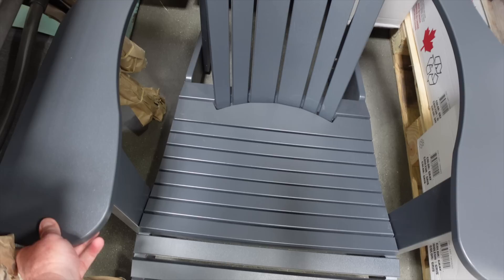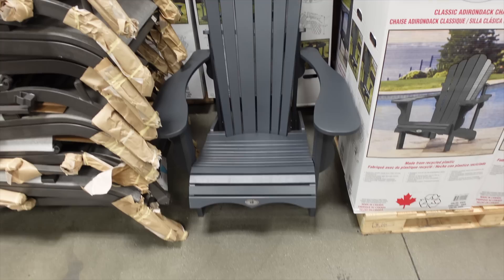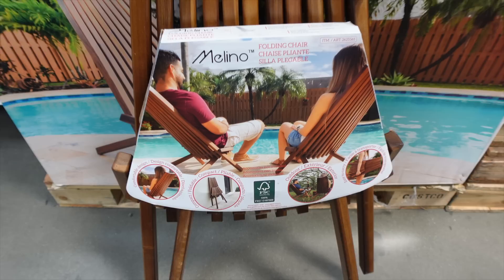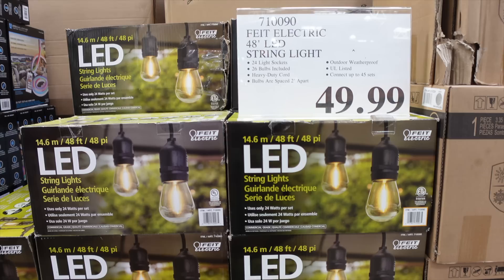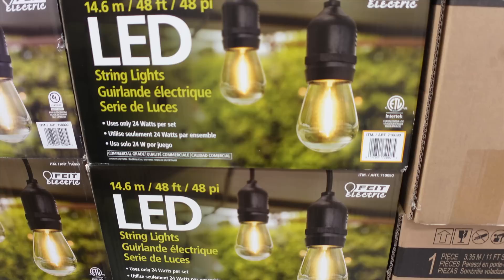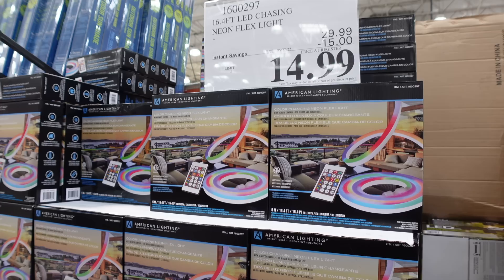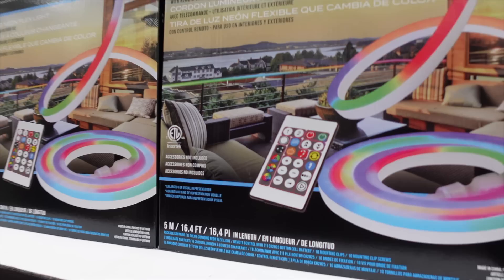This Adirondack chair is made of composite material — not wood, but classic in style — for $139. There's a rocking version for $189. There are also interesting Molino folding chairs for $67.99, and LED string lights for outdoor patios at $49.99, currently $15 off, using only 24 watts of power.